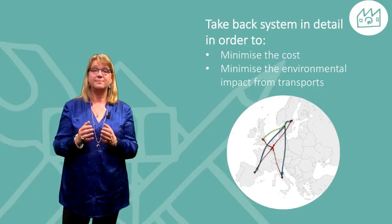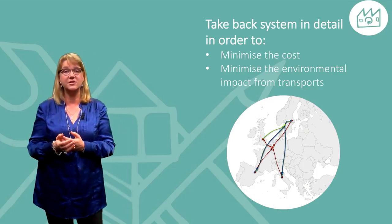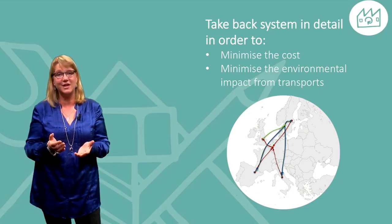Some companies plan for a take-back system in detail in order to minimize the cost and environmental impact from transportation.